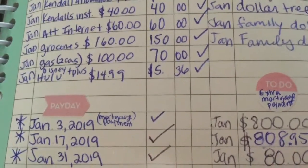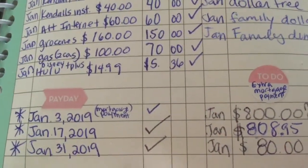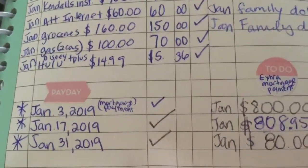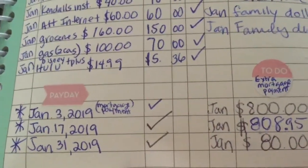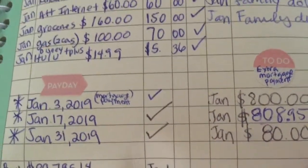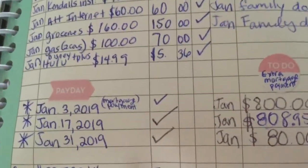Groceries we budgeted for $160 and we only paid $150 for groceries for the month. Gas was $100 — that's what we budgeted for — but we only paid $70, and that's because gas here where we live is $1.99 a gallon right now.